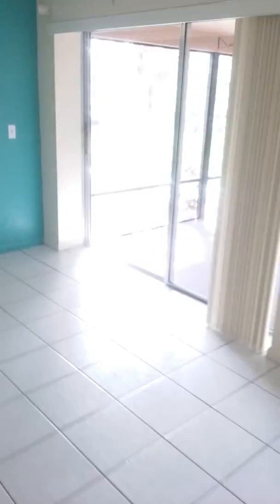Master bedroom looks like it may be on this side — sliders out to the lanai area. Lots of closet space, bathroom, and shower. Central air throughout.